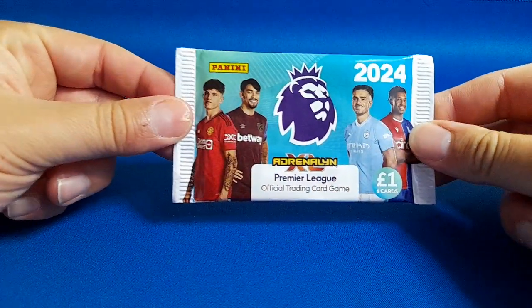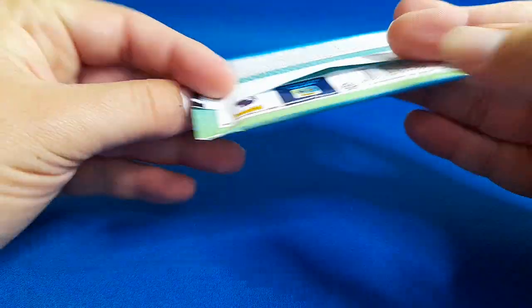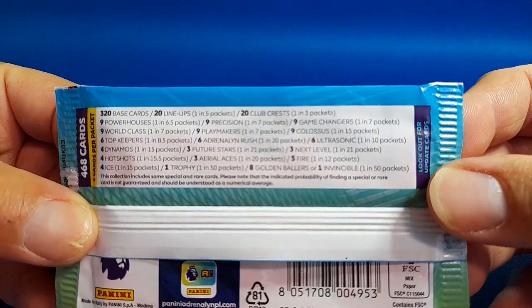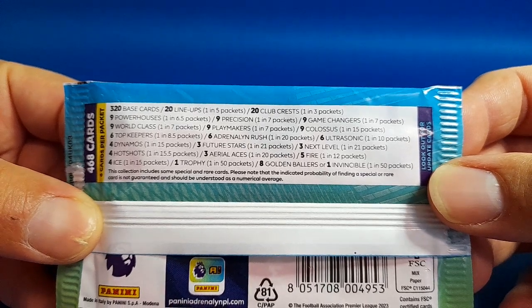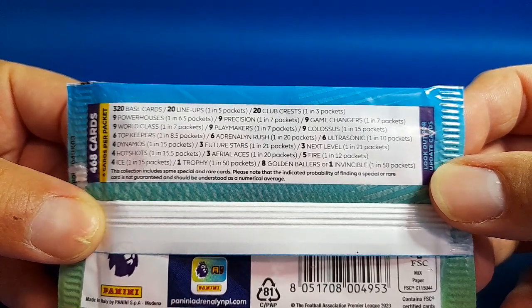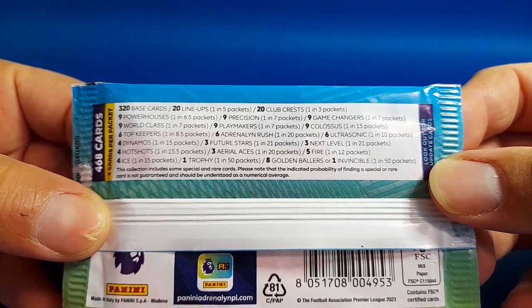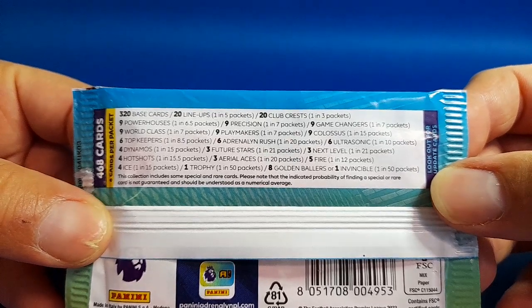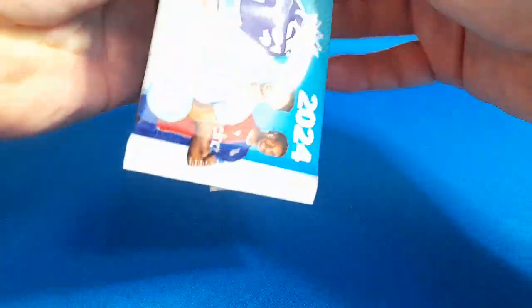Hi everyone, this is Matt and Ava from ElsieCardsUK. In today's video we are opening three packs of the brand new Adrenalyn XL collection for 2024. That's the design of the pack and the breakdown of all the cards you can get. As usual we'll be looking for golden ballers or the invincible cards, which are one in 50 packs. Let us know if you're excited for this new collection or if you're going to be opening any of it.